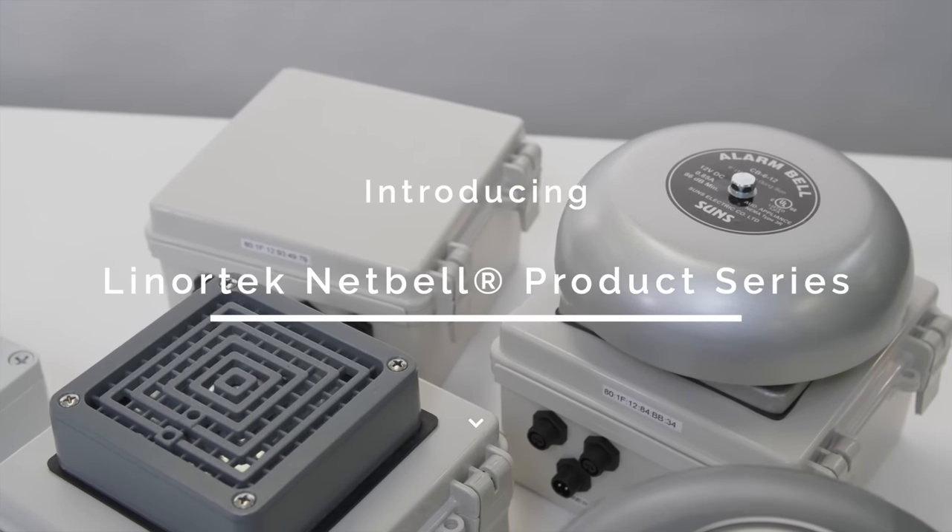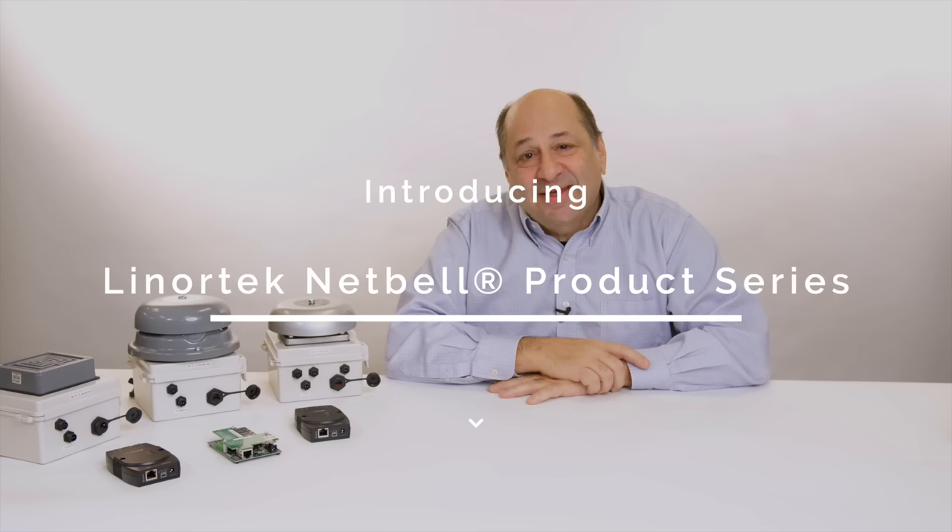Hi, I'm Gary from Lenore Technology, and today we're going to take a look at our NetBell products.